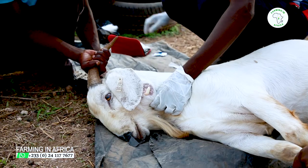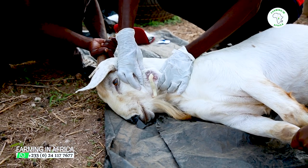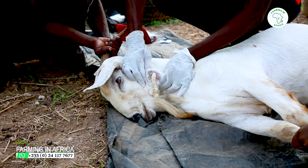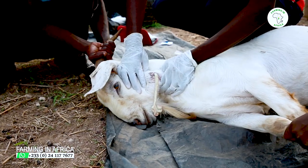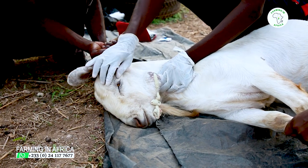This abscess — the content is like condensed milk. So even if you give it an injection, it's no good. You have to open it and then remove the content from there. That's what you see me removing from there.